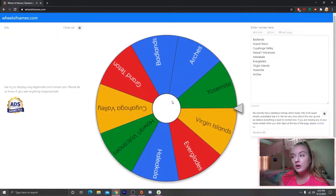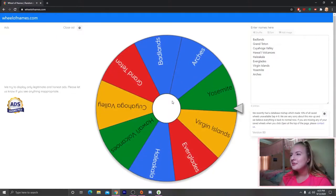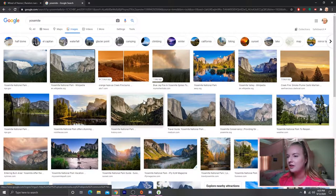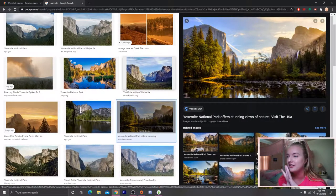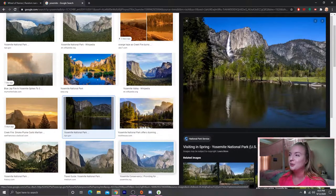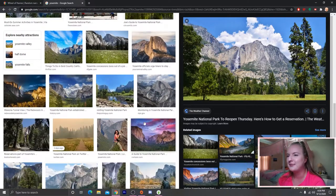Yosemite! Yosemite is arguably one of the most famous national parks in the US for its incredible rock structures — massive mountains of granite. It's really just gorgeous and has a few waterfalls. Maybe we can do a strip of blue walls to represent a waterfall. Let's look at some pictures and figure out how to make a kitchen inspired by this.